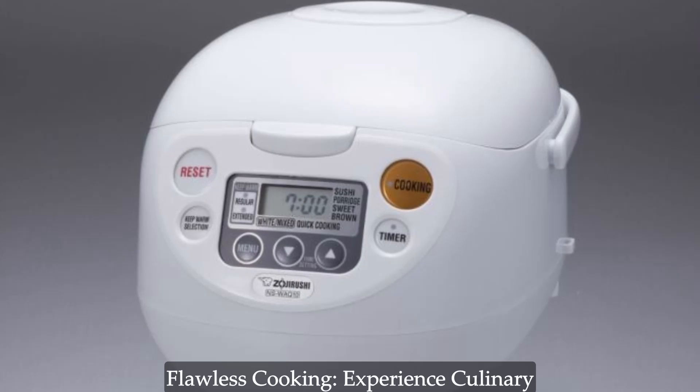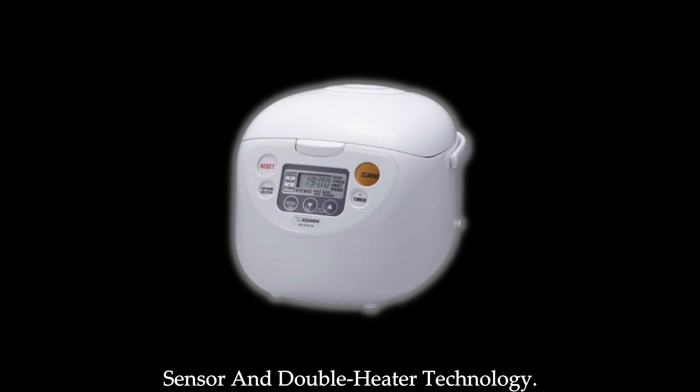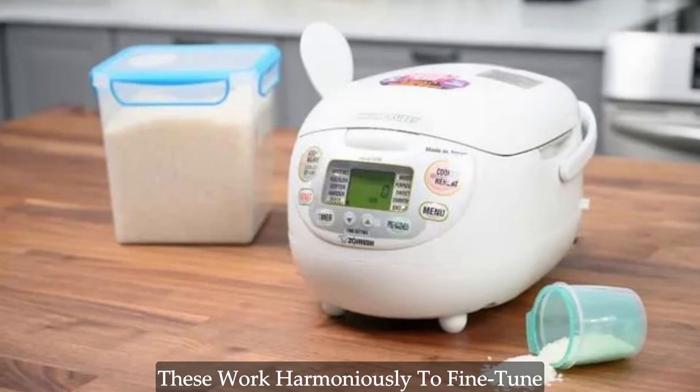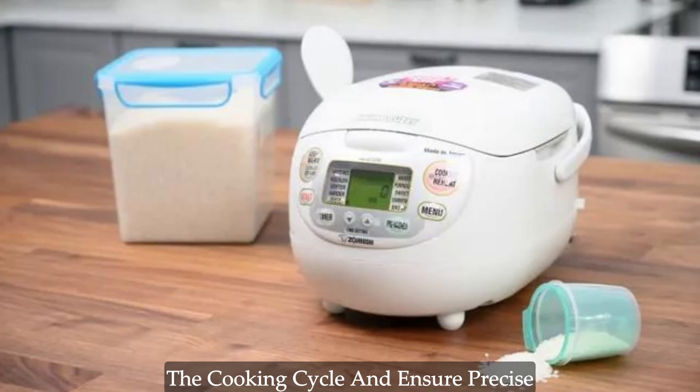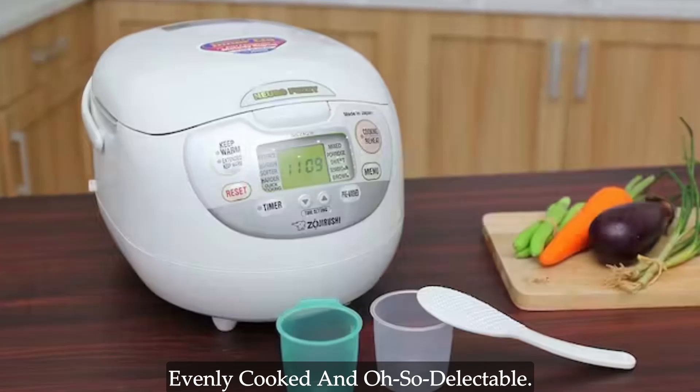Double sensor and double heater for flawless cooking. Experience culinary excellence with the innovative double sensor and double heater technology. These work harmoniously to fine-tune the cooking cycle and ensure precise cooking, leaving you with rice that's evenly cooked and oh-so-delectable.